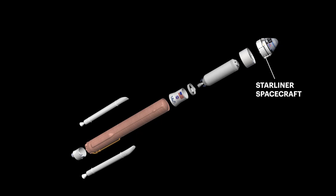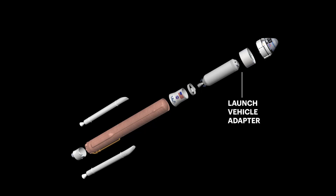The Starliner spacecraft, which can carry up to five crew members, is attached to the Atlas V rocket with a launch vehicle adapter. Additionally, an emergency detection system provides an extra layer of safety for astronauts.